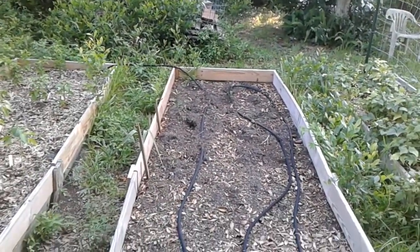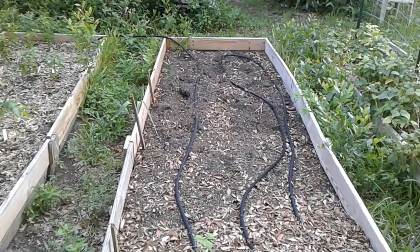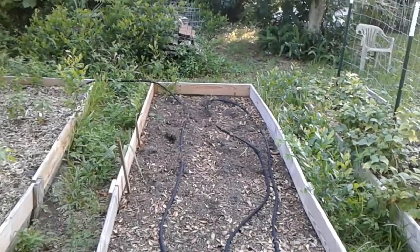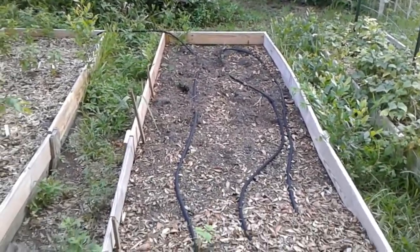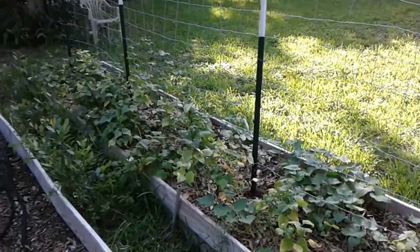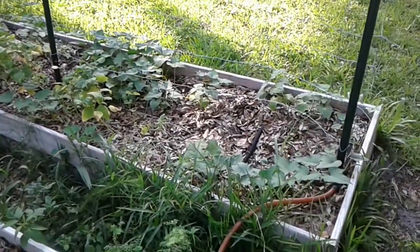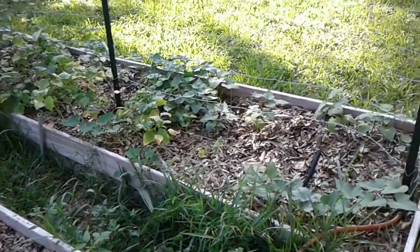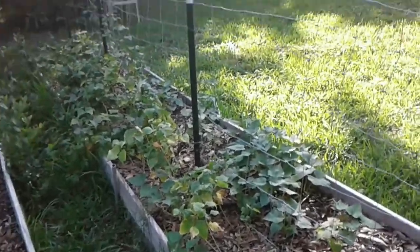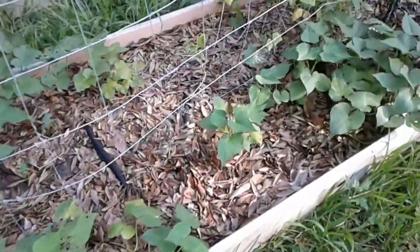Down at the far end was collards. I planted them last September and I got quite a few cuttings off of them — you may have seen my canning video — but they finally gave up the ghost, so I pulled them up a week or so ago. Over here, this is primarily dedicated to sweet potatoes, but I did plant a bunch of northern beans along this side. I got a few beans off of it, and then again during the drought they pretty much just stopped doing anything, and they're just now starting to wake up again.